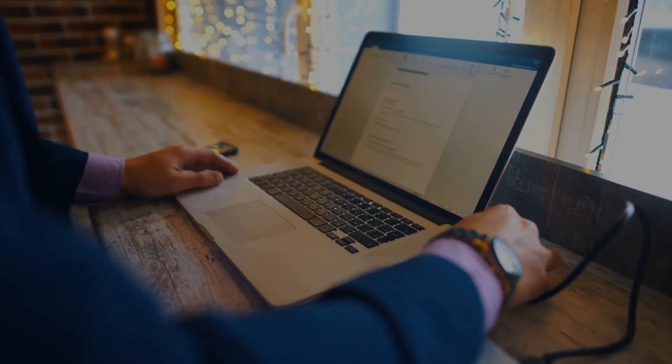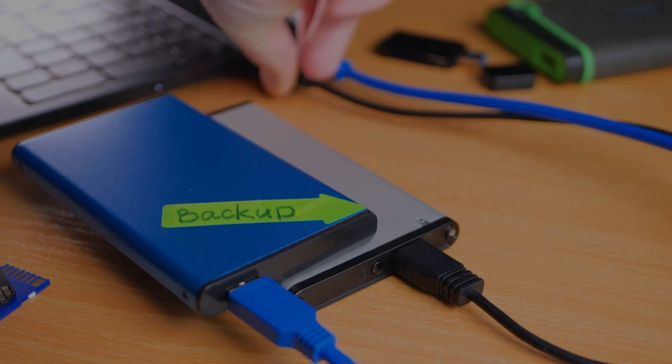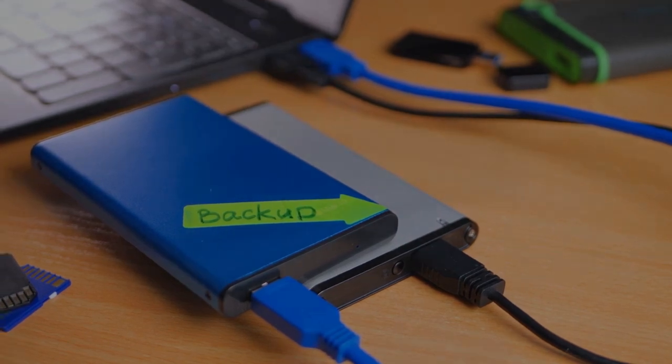As a file backup system, a file backup is when you store copies of your critical system and personal files on a hard drive or auxiliary storage device, such as an external backup or a flash drive.